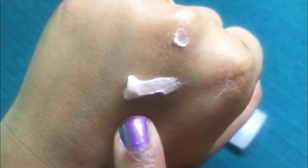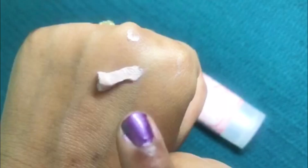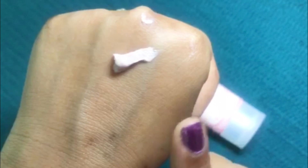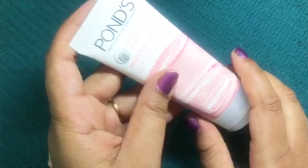When you use this face wash, you will find some very tiny black particles in it. These black particles are very small and they do not get dissolved in water, but they are not at all harsh on your face.